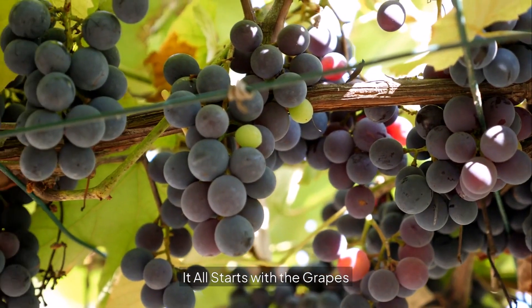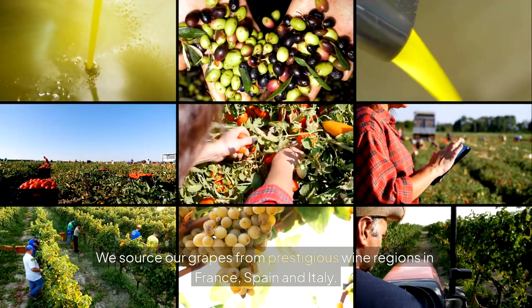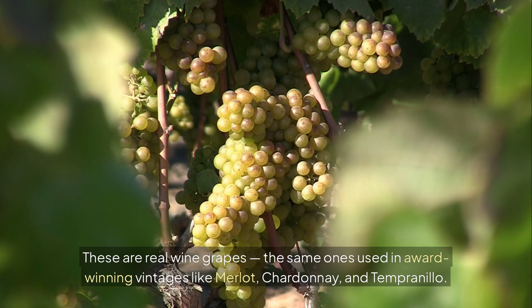It all starts with the grapes. The journey begins in the vineyard. We source our grapes from prestigious wine regions in France, Spain, and Italy. These are real wine grapes, the same ones used in award-winning vintages like Merlot, Chardonnay, and Tempranillo.